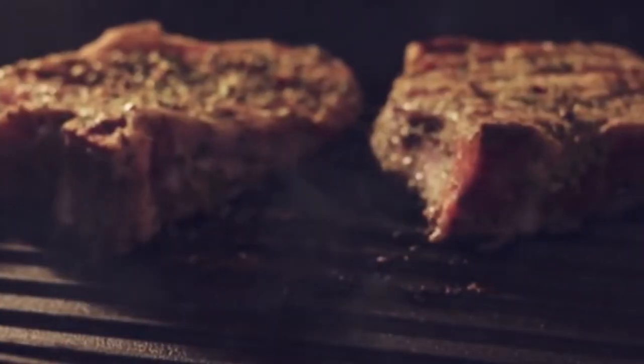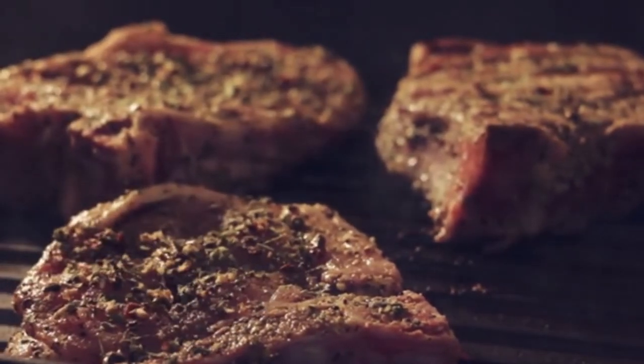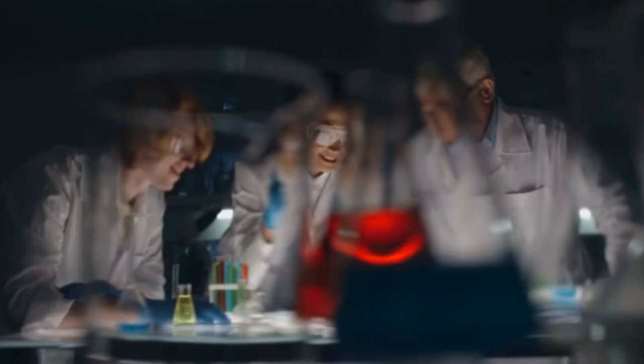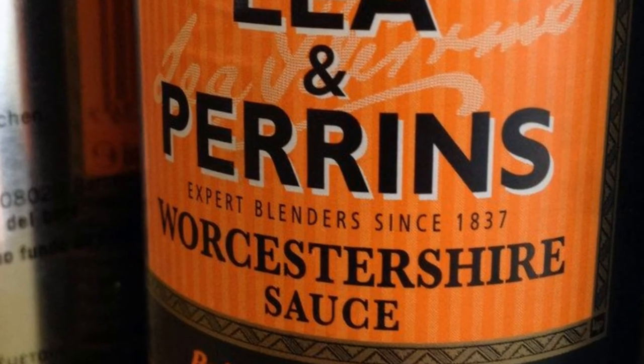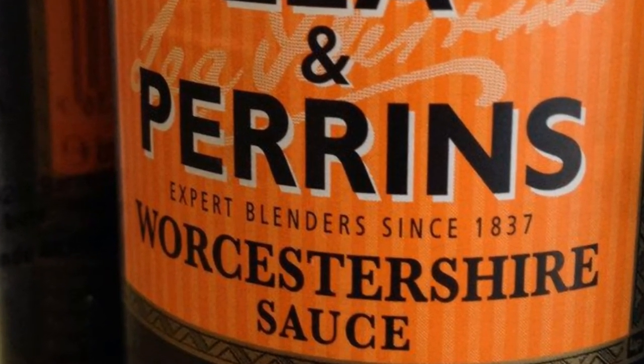Number 4: Worcestershire Sauce. Worcestershire sauce has been used as a marinade or condiment for anything from steaks to shellfish to shepherd's pie for nearly two centuries. It was created in the 1830s by two chemists in Worcester, England, and is more complex than most of its culinary counterparts. The most well-known brand, Lea & Perrins, named after its creators, is still produced there today.